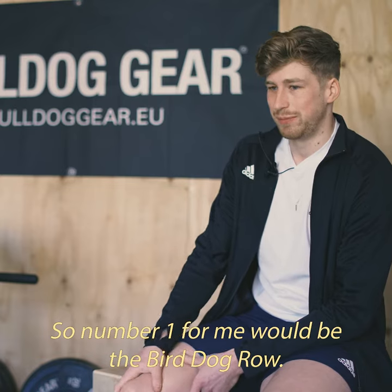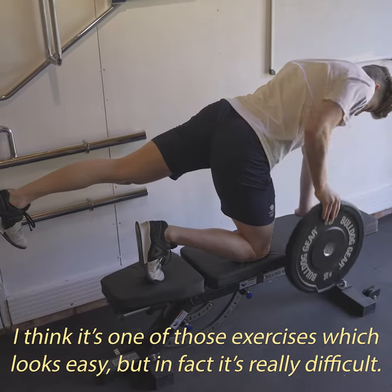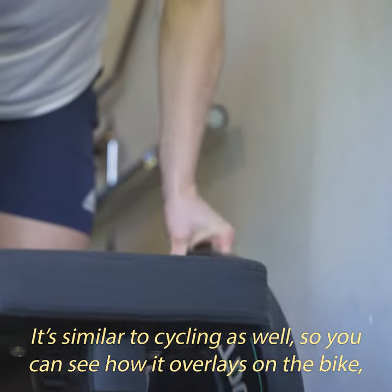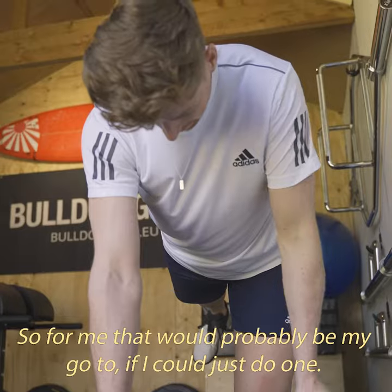Number one for me would be the bird dog row. I think it's one of those exercises which looks easy, but in fact it's really difficult. Similar to cycling as well — you can see how it overlays on the bike, pulling one arm while the other leg's extended. That would probably be my go-to if I could just do one.